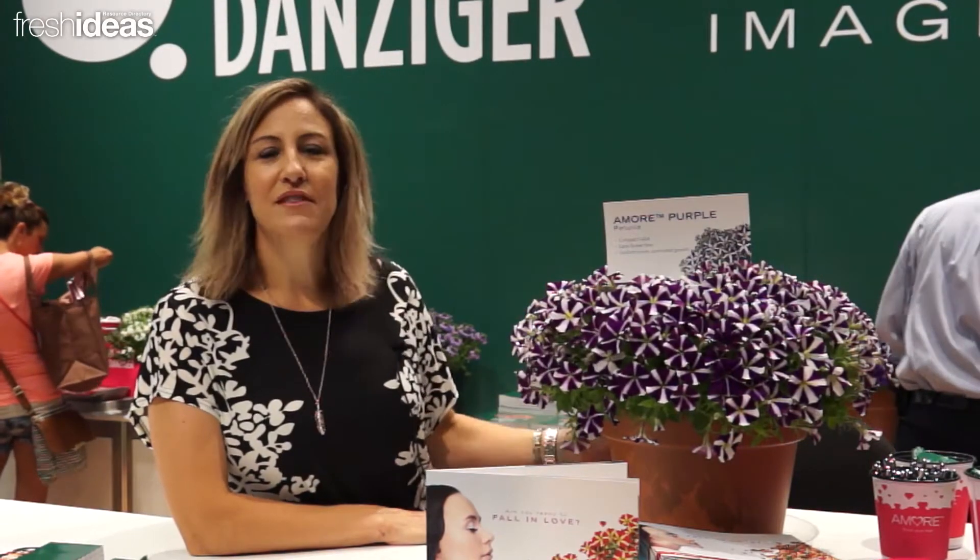What's unique about this particular petunia is the heart-shaped design on the flower. This is the gift that keeps on giving. You can give this as a gift for Mother's Day, birthdays, anniversaries, and what's even special about that is they can plant it in the container, in the ground, and enjoy it all season long.